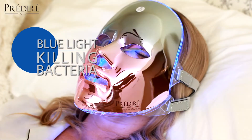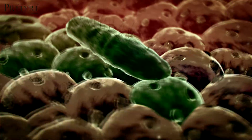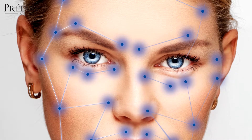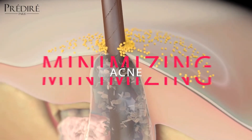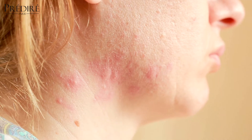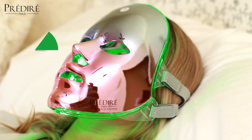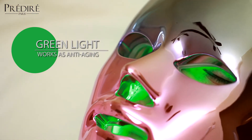Blue is the most powerful light to fight bacteria and sterilize your skin deep into all layers because of the color's antibacterial properties. This mode will help you not just purify the face, but also prevent and minimize acne, soothe oil glands, and calm rashes and sensitive skin.